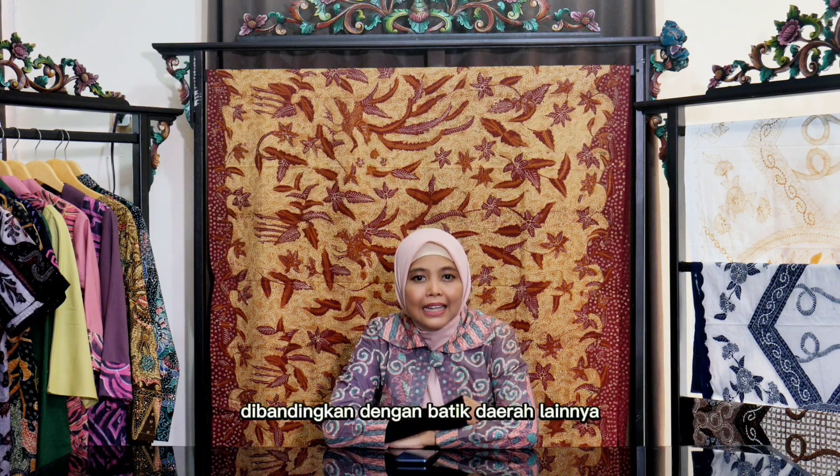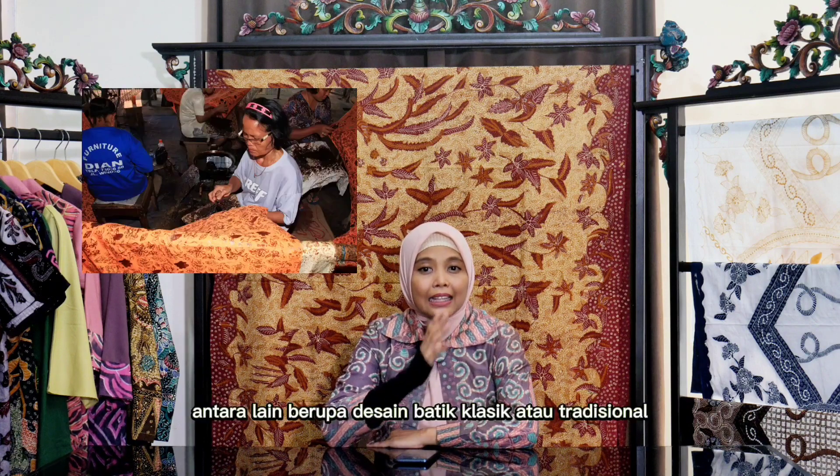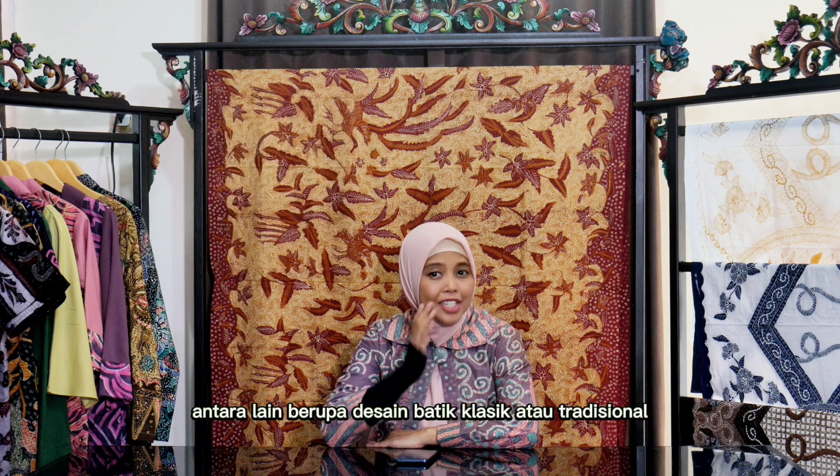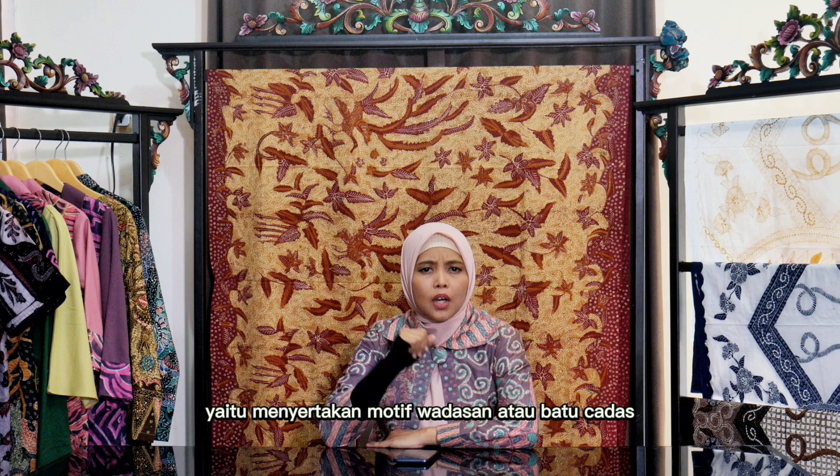Dibandingkan dengan batik daerah lainnya, batik Cirebon mempunyai ciri khas, antara lain berupa desain batik klasik atau tradisional, yaitu menyertakan motif wadasan atau batu cadas.